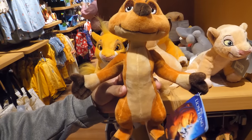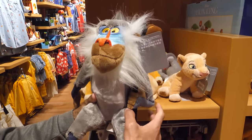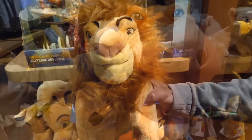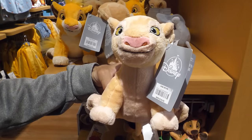We found quite a few plush figures based on Disney's The Lion King. Take a look at Timon, Rafiki, Nala, Pumbaa, Mufasa, and Scar. For small plush, we have Simba and Nala.